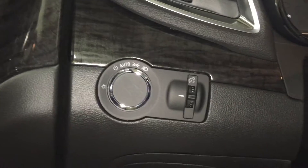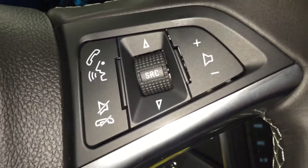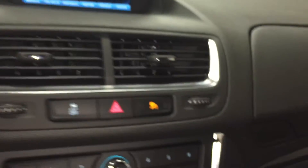Over here you have your exterior lights, and down below there is a nice little storage area that opens up. Behind that, on the left-hand side of the steering wheel, you have your indicators and cruise control. Over here on the right you have your hands-free as well as other audio controls, and behind that you have your wiper operations.